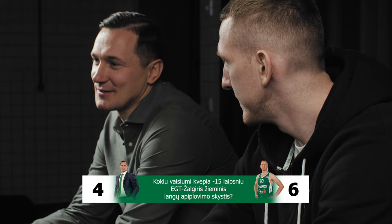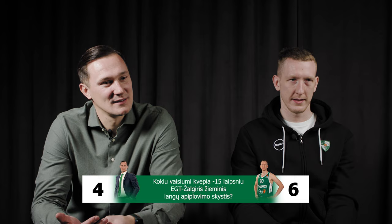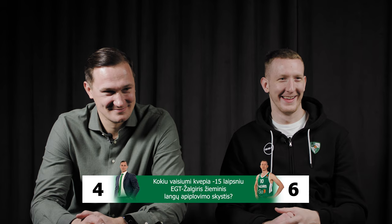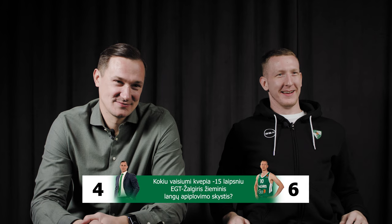Extra bonus question for three points — somebody has to win. How does the minus 15 Celsius EGT Žalgiris winter window washer smell like? Lemon? No. Orange? To the right direction. Citrus? No. You're both going in the right direction, but I still need the correct answer. Grapefruit. Yes! Bravo.